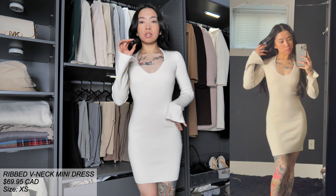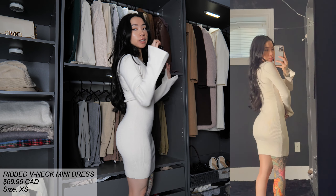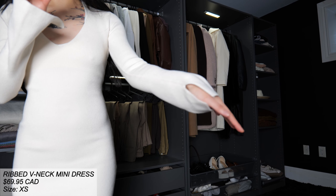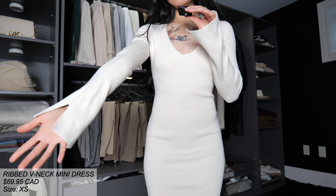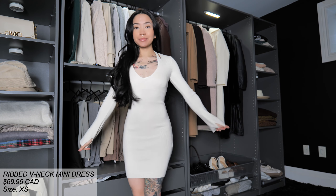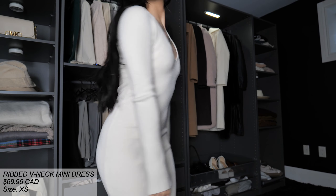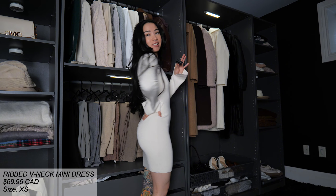This is the dress — it is beautiful, honestly, and very, very flattering as suspected. You can really see all of my curves and I love the little slits on the sleeves. I think that's a really nice subtle touch. Anyways, this dress is great. It really, really showcases everything.